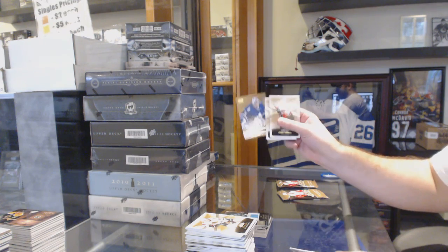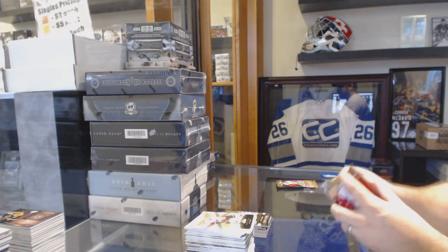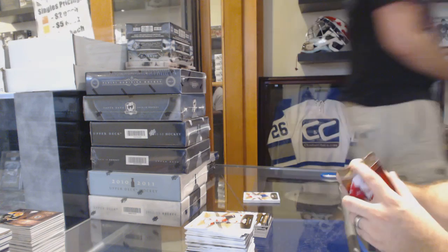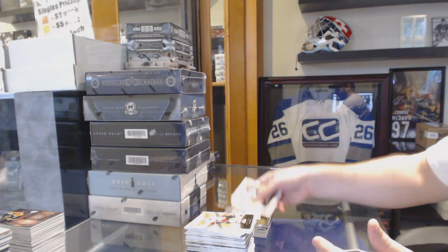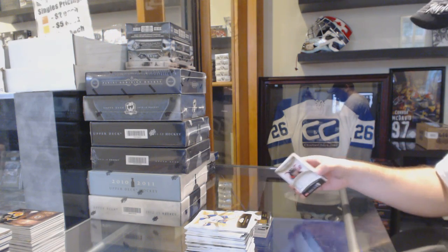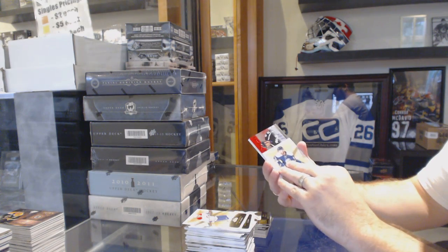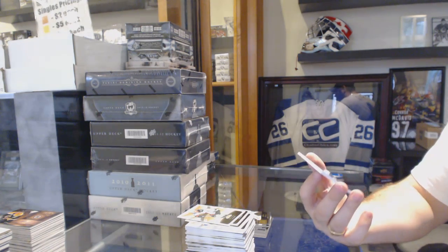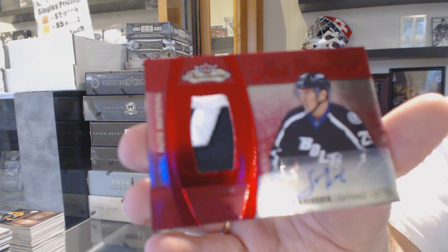We've got a Garrett Sparks numbered to 499 Prospects rookie for the Maple Leafs. And we've got a patch for the Nashville Predators — Pekka Rinne. All right, and the patch in this box — oh, that's filthy — is a Hot Prospects glove auto for the Tampa Bay Lightning: Slater Koekkoek.